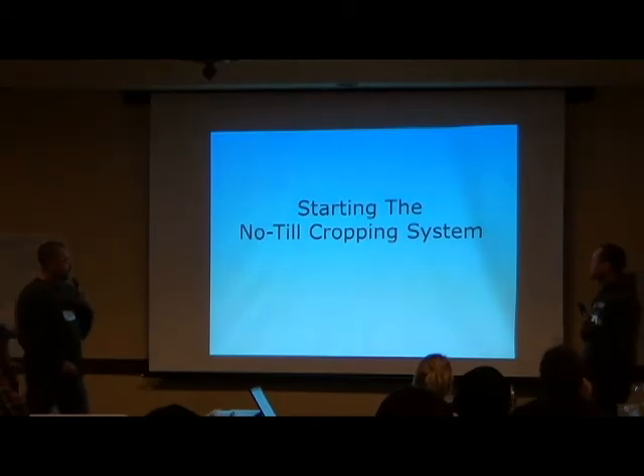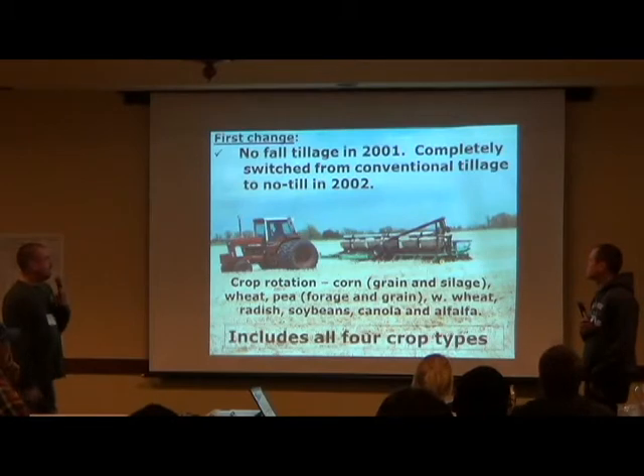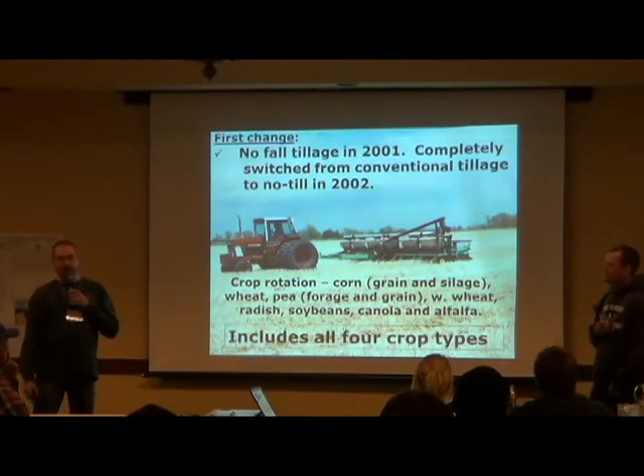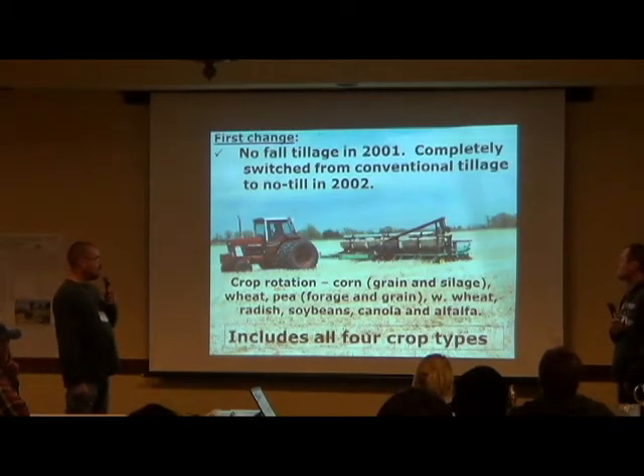When we started in the fall of 2001, we completely switched from conventional to no-till. That fall we didn't work a thing — just jumped right into it. Got a different drill and planter.